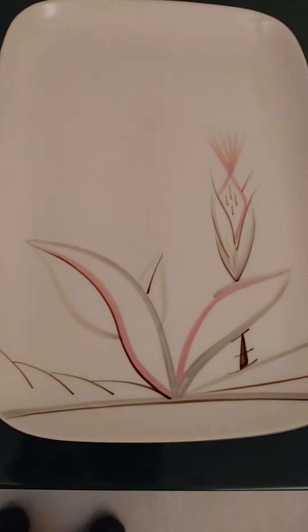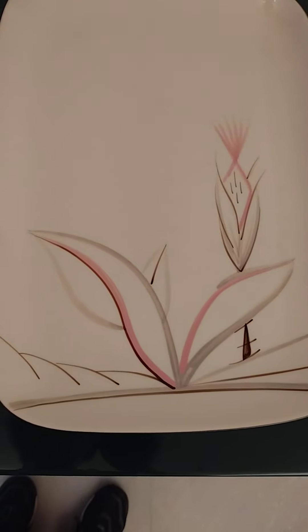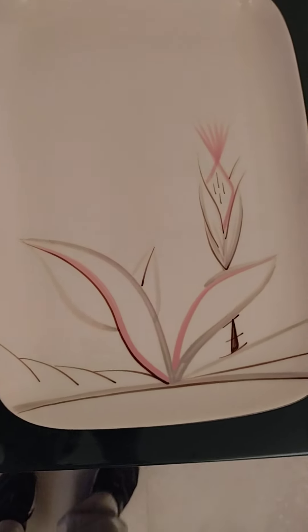Whimsical sheaf of wheat, very much an oriental style, and it's got no crazing.